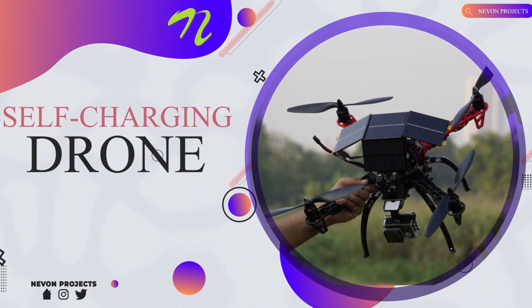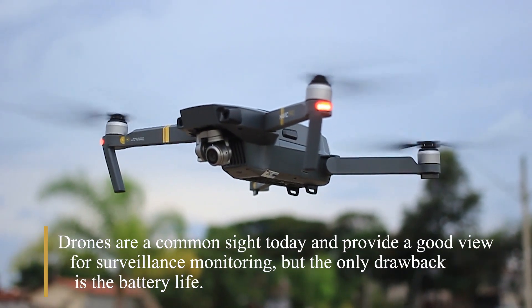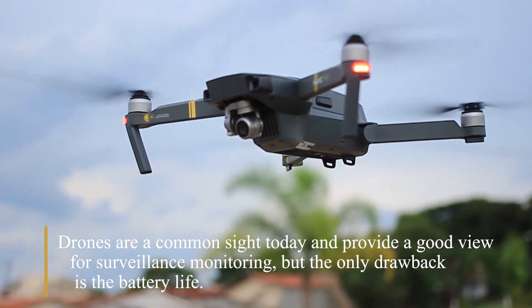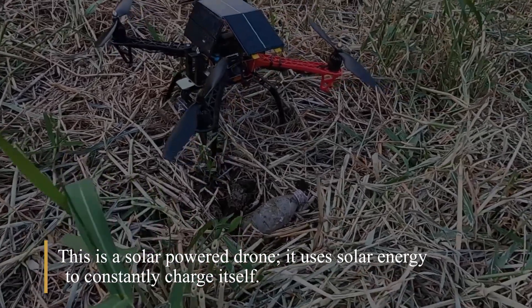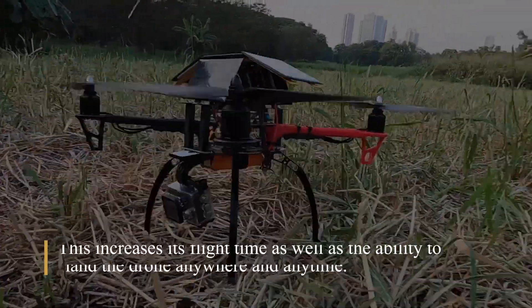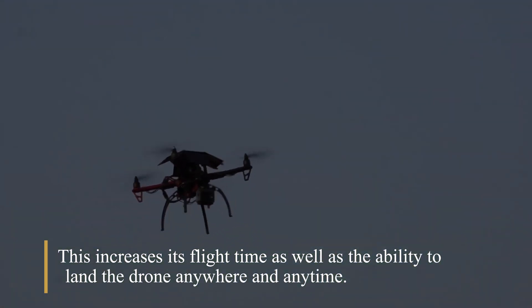Self-Charging Drone. Drones are a common sight today and provide a good view for surveillance monitoring. But the only drawback is their battery life. This is a solar-powered drone that uses solar energy to constantly charge itself. This increases its flight time as well as the ability to land the drone anywhere and anytime.